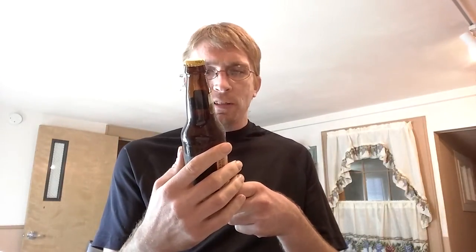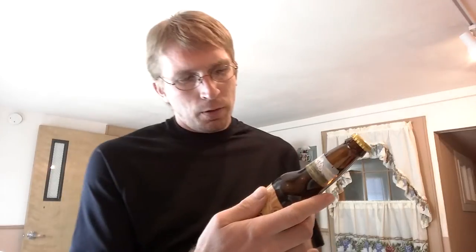It says, 'Specialists in the Liquid Refreshment Arts since 1987.' I thought that was pretty cool — the little mountain on the top there, the way that they did that. Employee 47 Owners. Wow, that's a lot of people. It's from the Full Sail Brewing Company in Hood River, Oregon.